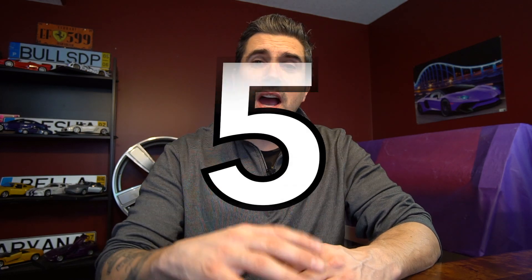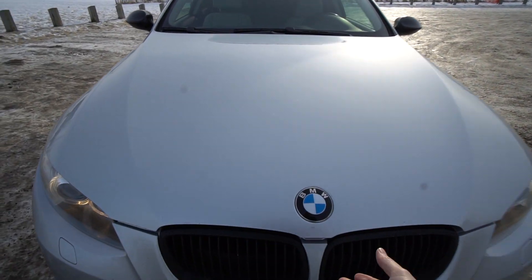Welcome back to Exotic Car Play Place everybody. Today we are going to discuss five key reasons you don't want to own a BMW 335i. After owning this car, I've already experienced my share of issues, pitfalls, and problems, so let's get rolling into it right now.